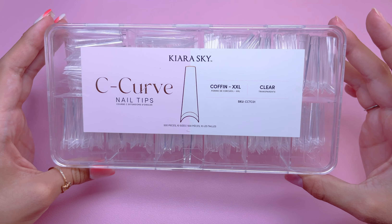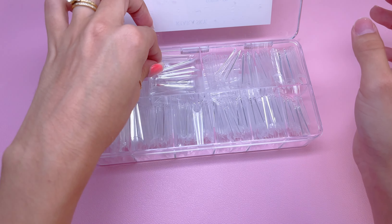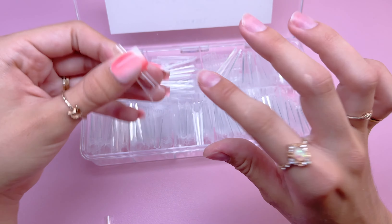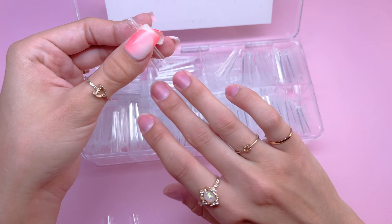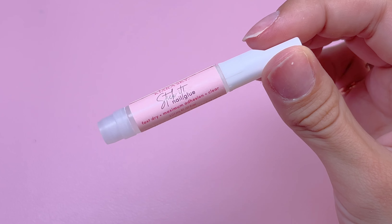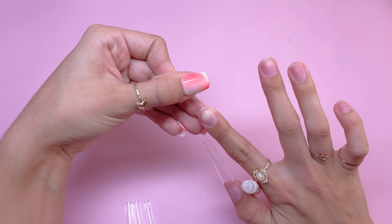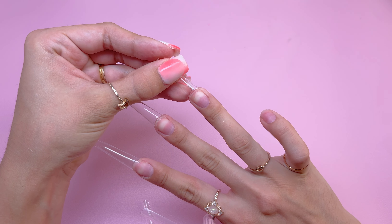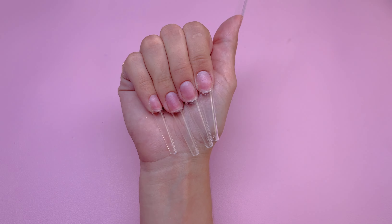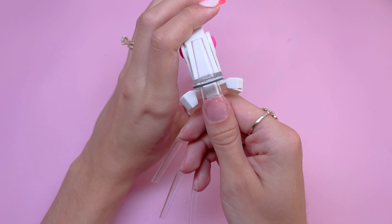I am going to be applying the C-curve coffin XXL nail tips from Kira Sky — I did a video on these a while back and figured I would use them again for this manicure. When you're sizing out your nail tips, you want to make sure they go from sidewall to sidewall with no gaps on the sides. I am going to be using the Stick It nail glue to apply the nail tips.